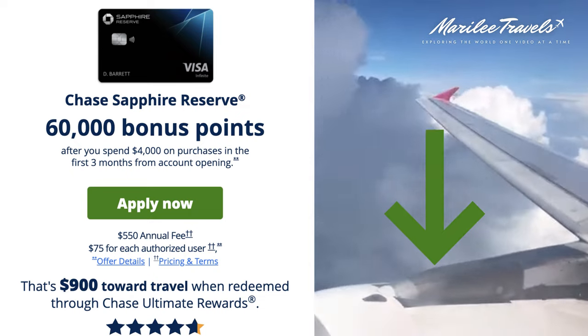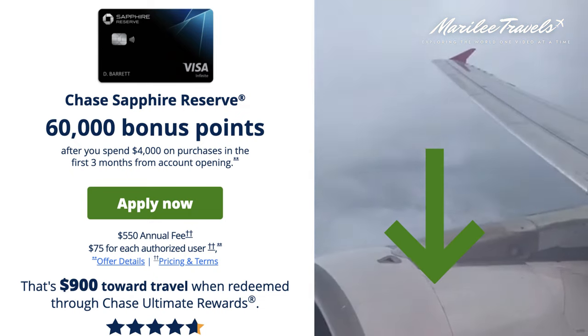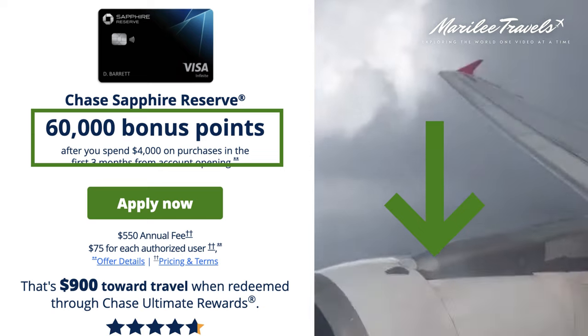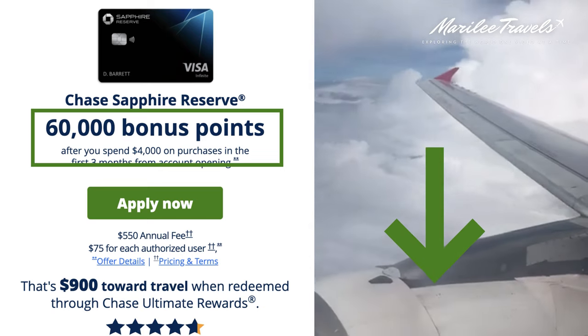I will make sure to include my Chase Sapphire Reserve credit card affiliate link in the description of this video, so you can get 60,000 bonus points for signing up and can start using points on travel to save you money.